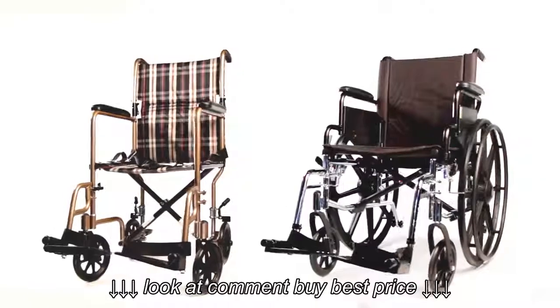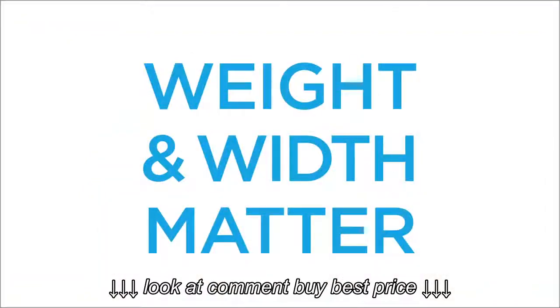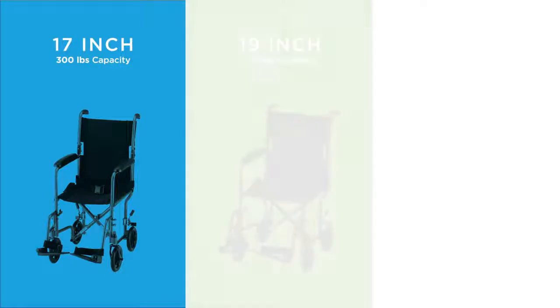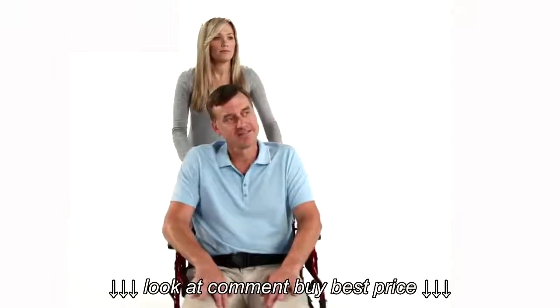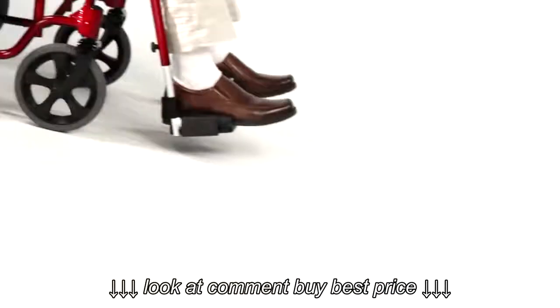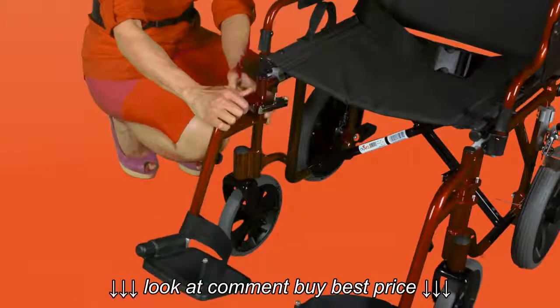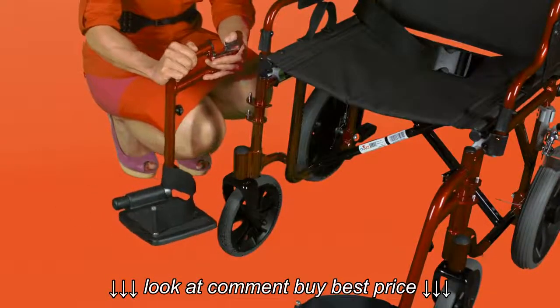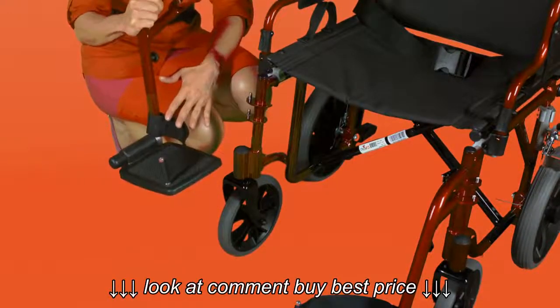Let me show you the key features to consider in transport chairs and wheelchairs. Be sure to understand and match the weight capacity and the seat width to the weight and general size of the user. Also carefully consider the actual weight of the wheelchair or transport chair, especially if there are lots of events and adventures in the plans. All Nova transport chairs and wheelchairs come with swing-away removable footrests that are easy to adjust and durable to accommodate all the unique shapes and sizes of our feet.